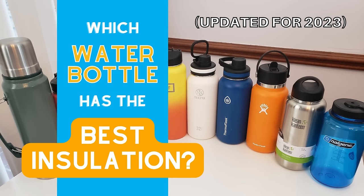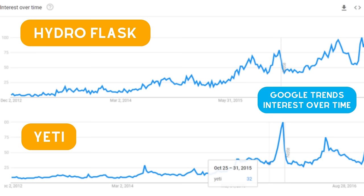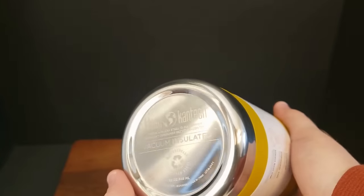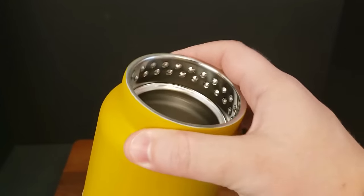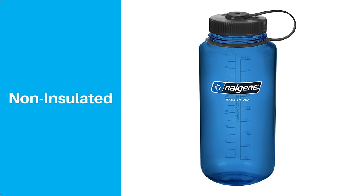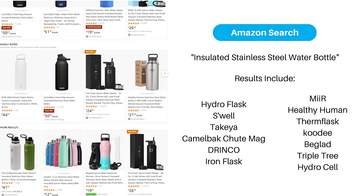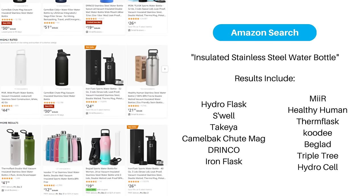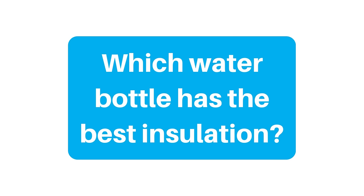Insulated water bottles have been around for a long time, but in the last decade or so their popularity has skyrocketed with brands like Hydro Flask and Yeti. There's no doubt that the dual-wall insulation technology in these bottles is a wonderful quality of life improvement compared to non-insulated bottles, especially if you live in a hot region. But if you look on Amazon today, you can find dozens if not hundreds of brands selling similar insulated bottles, so many people ask which water bottle has the best insulation.